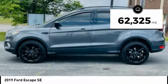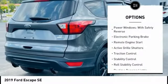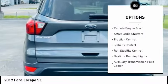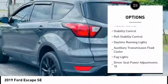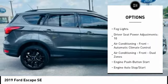This vehicle has less than 65,000 miles. Here are some of this vehicle's great options: power windows with safety reverse, electronic parking brake, remote engine start, active grille shutters, traction control, stability control.